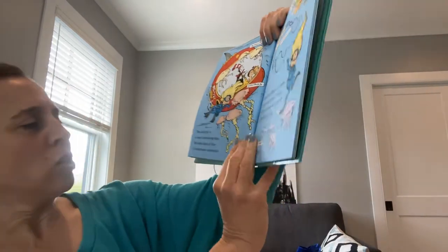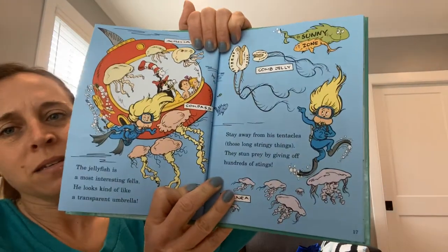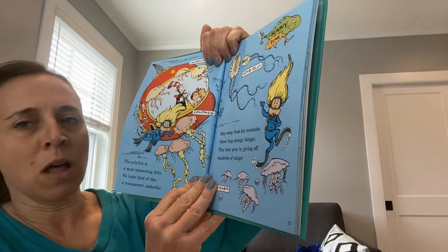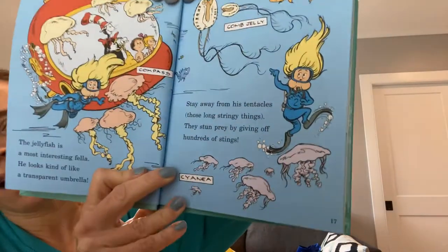The jellyfish is a most interesting fella. He looks kind of like a transparent umbrella. Stay away from his tentacles, those long stringy things. They stun prey by giving off hundreds of stings.